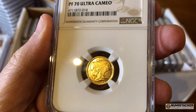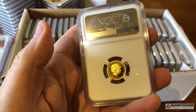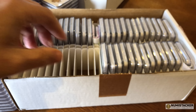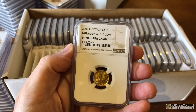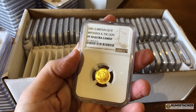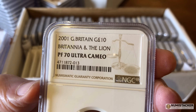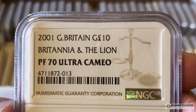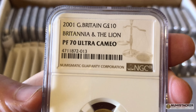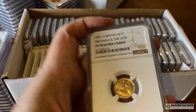Spot the error on this — there is an error on here. It says PF70 Ultra Cameo, and the front of this coin is a matte finish. Normally when they grade them they don't put Ultra Cameo there because it doesn't make any sense. This 2001 coin is not an Ultra Cameo coin — it should just say PF70. I guess they've decided the other side is Cameo, but whenever I've seen these graded in the past, they've always taken off the Ultra Cameo. You can see one side has a matte sandblasted finish and the other side is proof in the regular way with mirrored fields and frosting on Her Majesty's face.